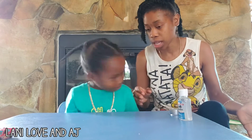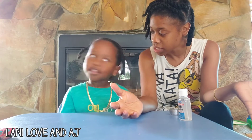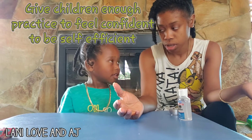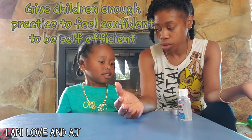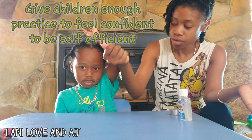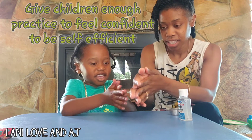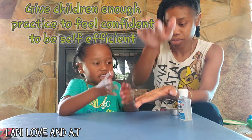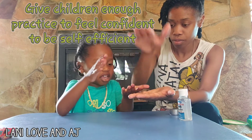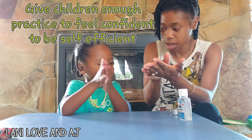Okay, you ready? What do you do first? You open the water. The water is running. Now put your hands underneath the water — wet your hands. Then we get soap. Put the soap in your hand. Okay, you ready? We're going to sing the ABC song. You ready?